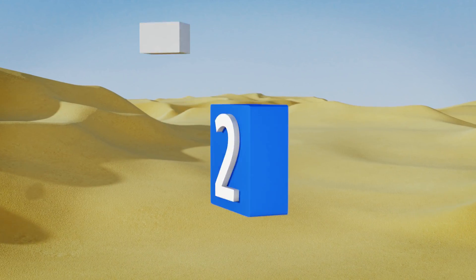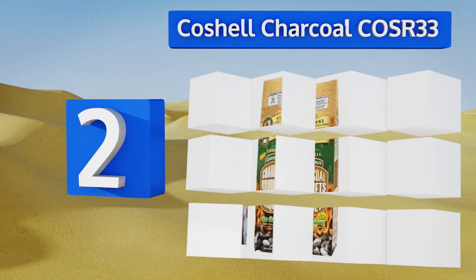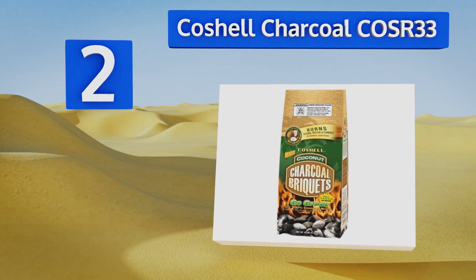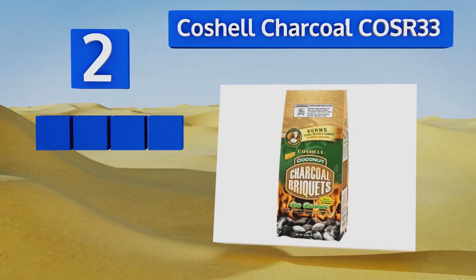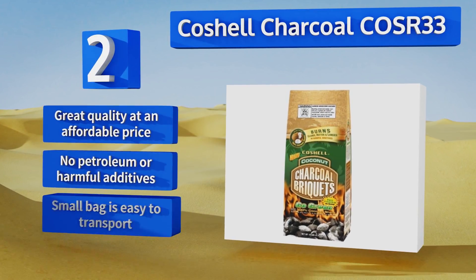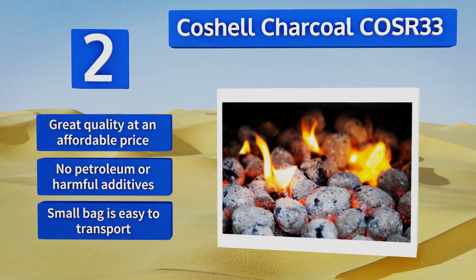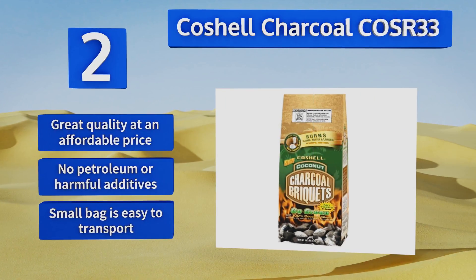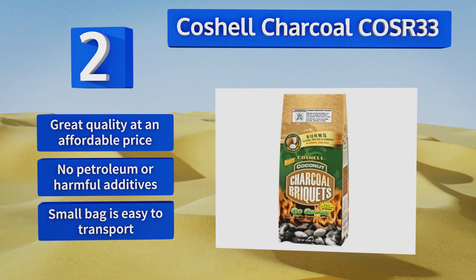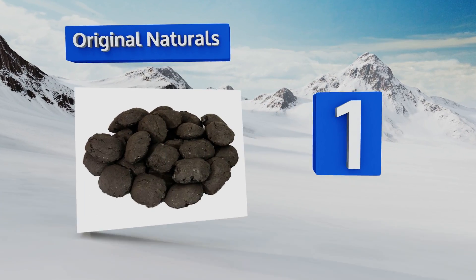At number two, Co-Shell Charcoal COSR 33 makes a great eco-friendly alternative to your standard briquette. It's produced from 100% coconut shells bound with tapioca, has a clean burn, and produces minimal carbon emissions. The ashes can also be used as natural garden fertilizer. It's great quality at an affordable price, contains no petroleum or harmful additives, and the small bag is easy to transport.